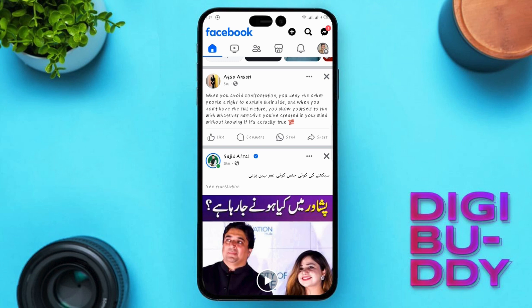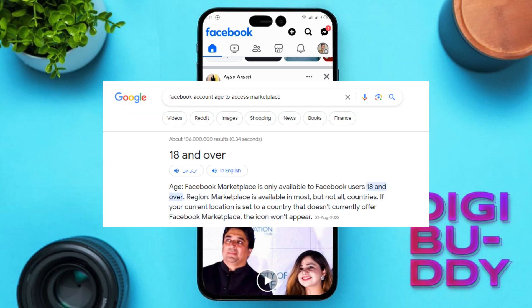Now, on to our third solution. Age matters. Facebook Marketplace is only accessible to users age 18 or older. Double-check your birthdate in your Facebook settings to ensure accuracy.